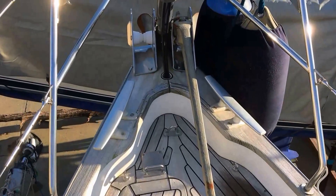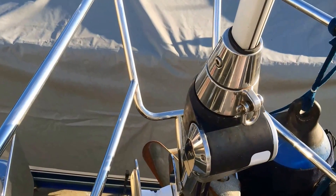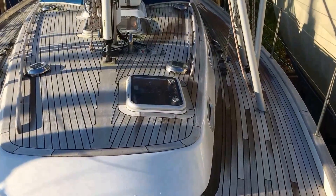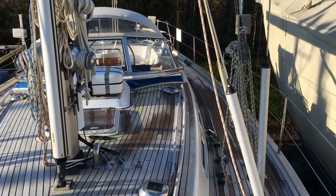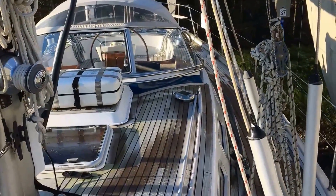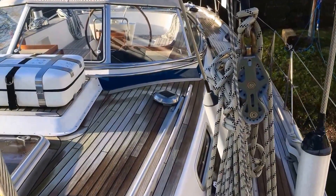She has twin bow rollers, port and starboard, and also comes with a bowsprit which at the moment is neatly stowed in the anchor locker. There's the hydraulic furler for the headsail. On the foredeck she has provision for a baby stay to be rigged. When not in use, the baby stay stows neatly to the base of the mast, giving you a clear foredeck. Here we have the running backstays for use with the baby stay.